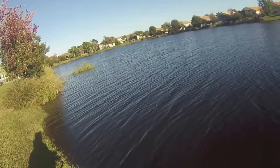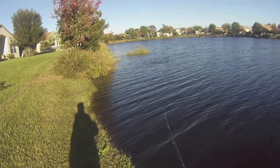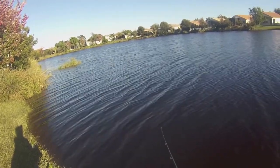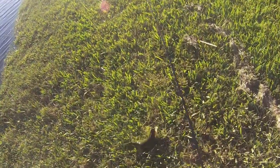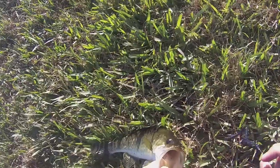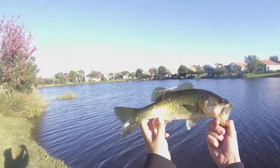Nice, first fish of the day. I'd say it's probably about half a pound, maybe quarter — in between that range.